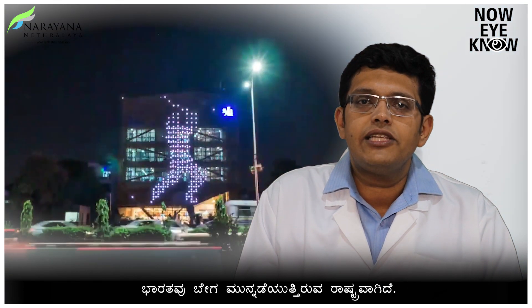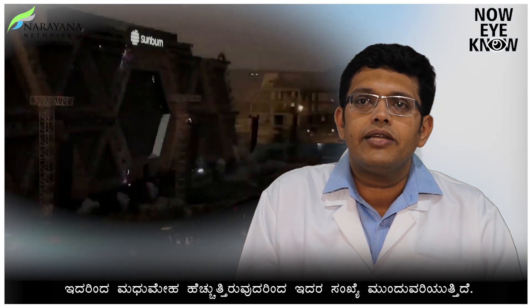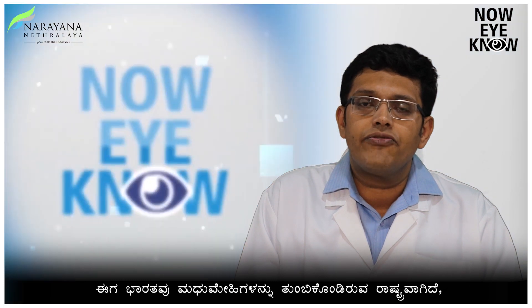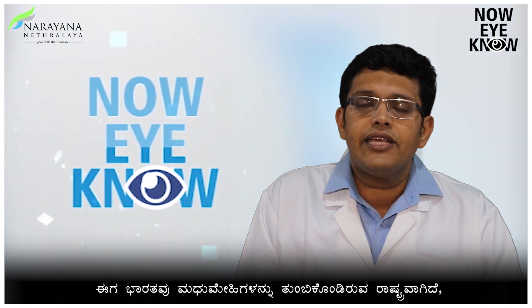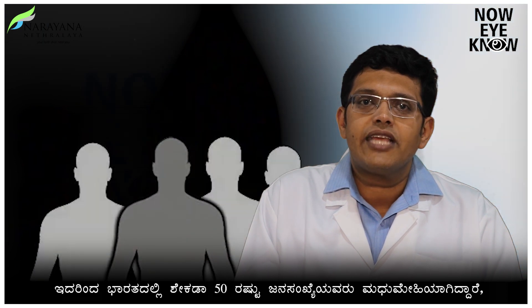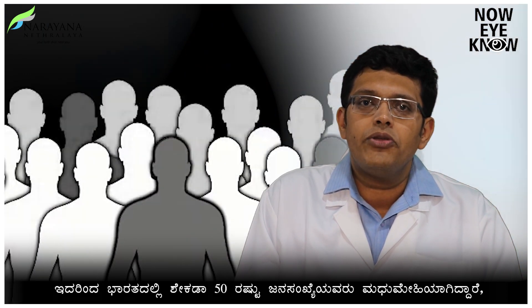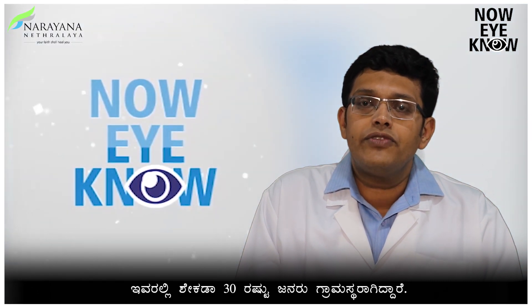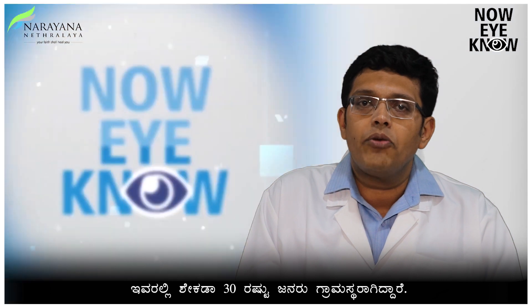India is a fast-progressing nation, progressing from developing to a developed nation. With this, so is the prevalence of diabetes, which is increasing many-fold. Currently, India is considered to be the diabetes capital of the world, with more than 50% of its population being affected with diabetes, and 30% of these people are in the urban population.